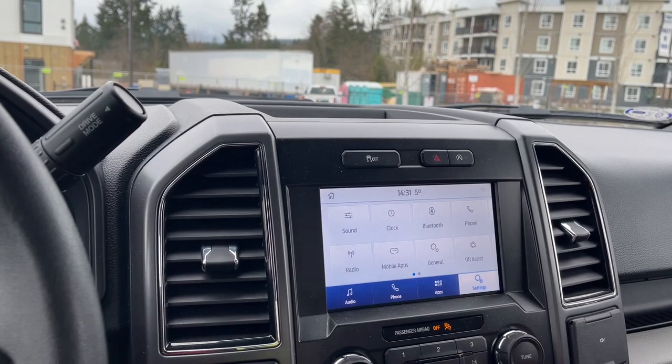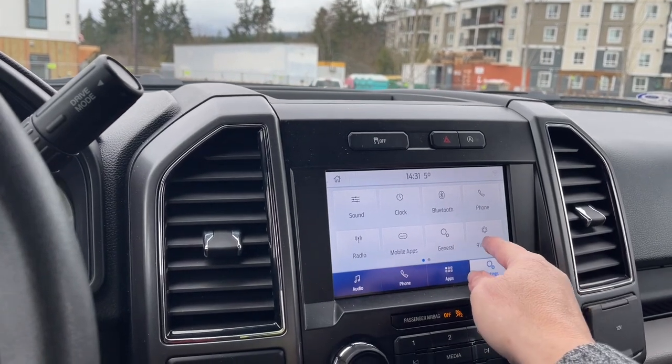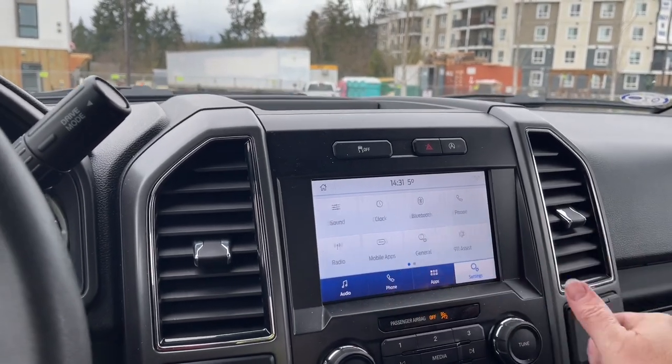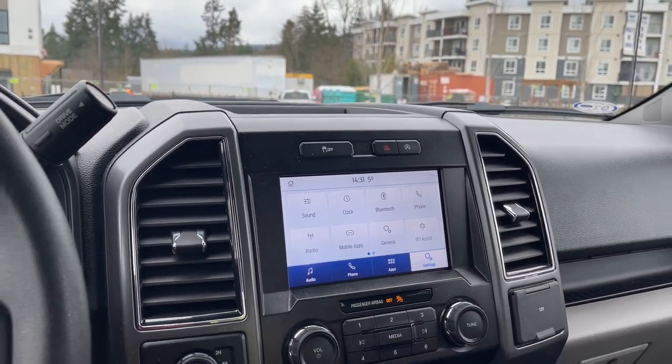We can go into our settings and slide through for different options — there's Bluetooth again, mobile apps, updates, Ford Pass Connect, Apple CarPlay, and each has sub-menus as well.